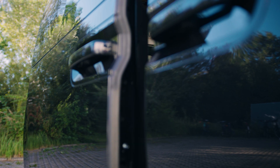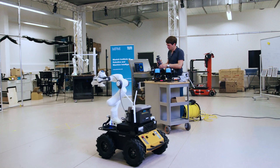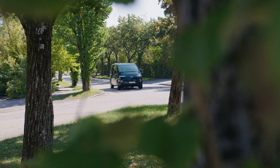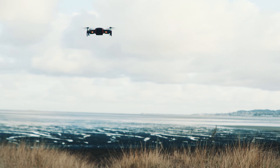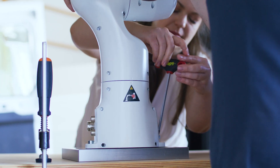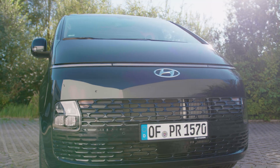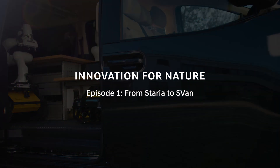Now it's time to open a one-of-a-kind toolbox. This cutting-edge robotics project of the Technical University of Munich, in collaboration with Hyundai Motor Europe, delves into the realm of environmental robotics as a promising solution. In this first installment of our documentary series, we're taking the first steps into a new and exciting future. Innovation for nature, from Staria to Svan.